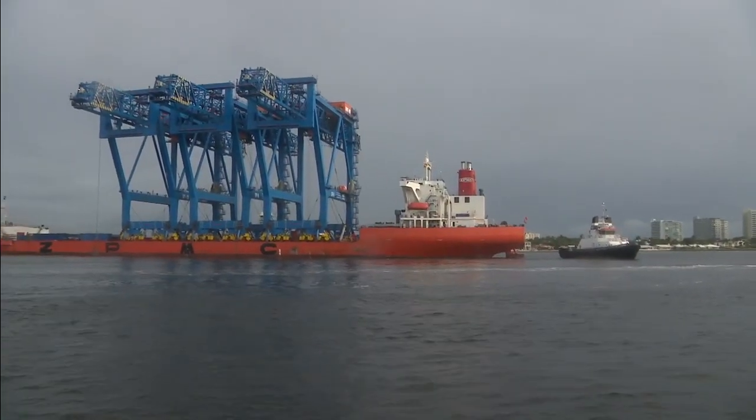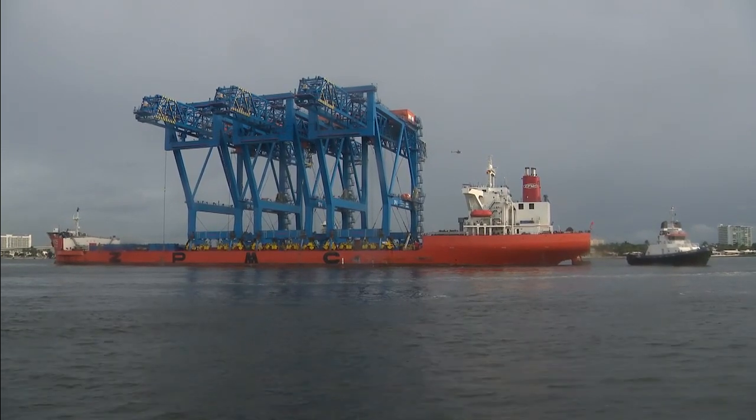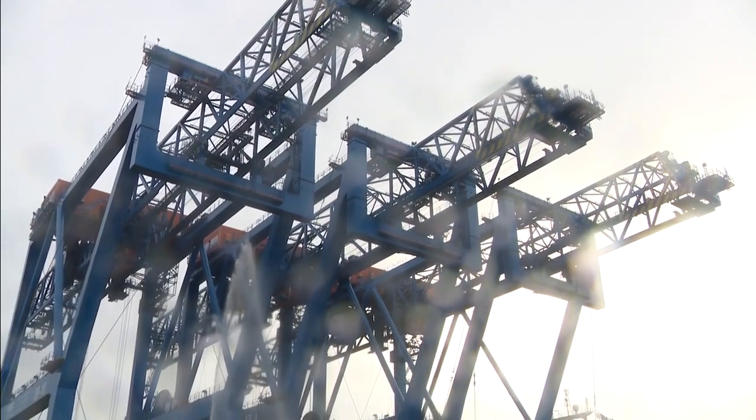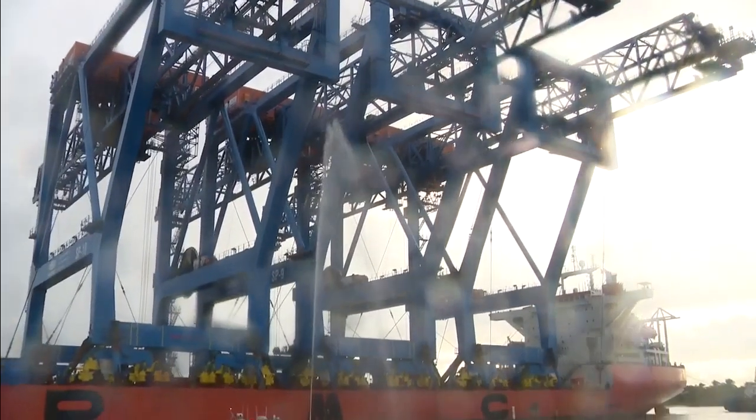Fortunately, after a long, long voyage of more than two months, they arrive here. This is just the start of it, though. Construction for the $471 million expansion project is expected to be finished by the end of 2022.